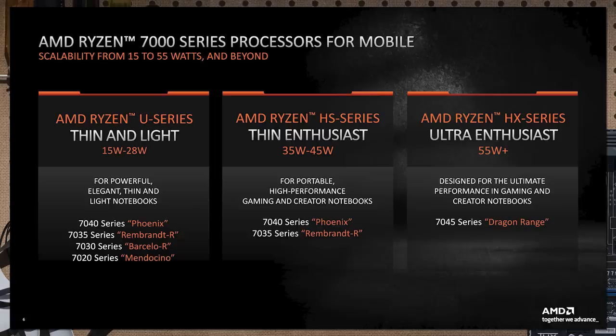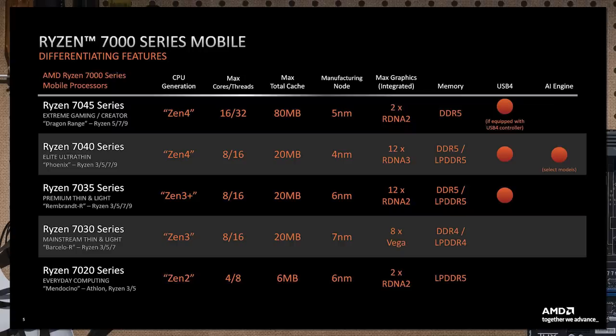The big news from AMD is its mobile Ryzen 7000 parts. AMD is announcing around five different CPU series, and this is where it gets a little complex. The Ryzen 7020 series uses Zen 2 cores maxing out at four cores. The Ryzen 7030 series uses Zen 3 cores with up to eight cores — that's 7 nanometer with Vega graphics and DDR4/LPDDR4 support.